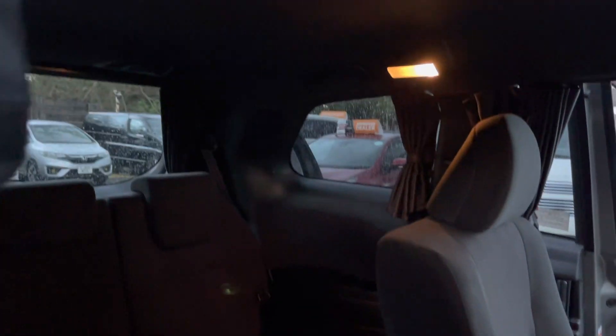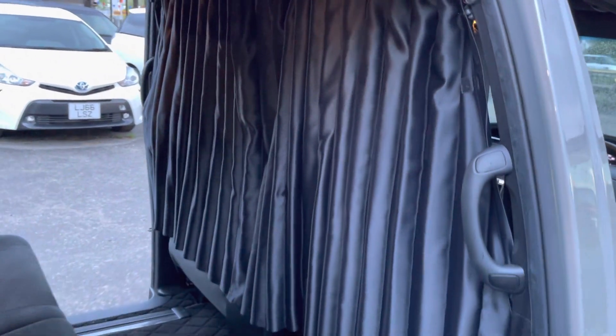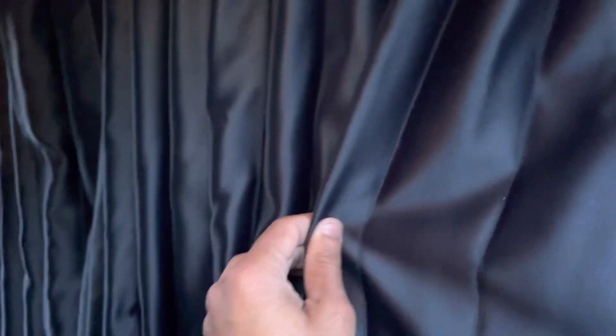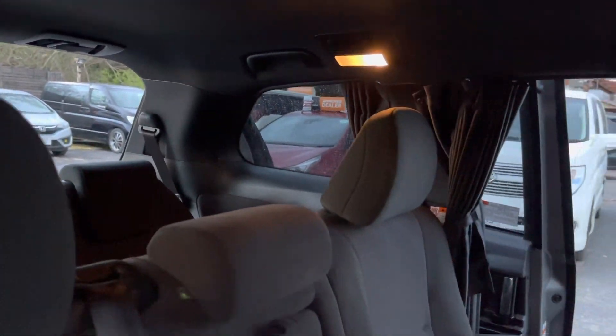Three seats in the middle row, all with side curtains, and three seats in the back row. You can see the side look of it — the curtains are high quality. You've also got the side panels for both side doors and the quarter glass in the back.